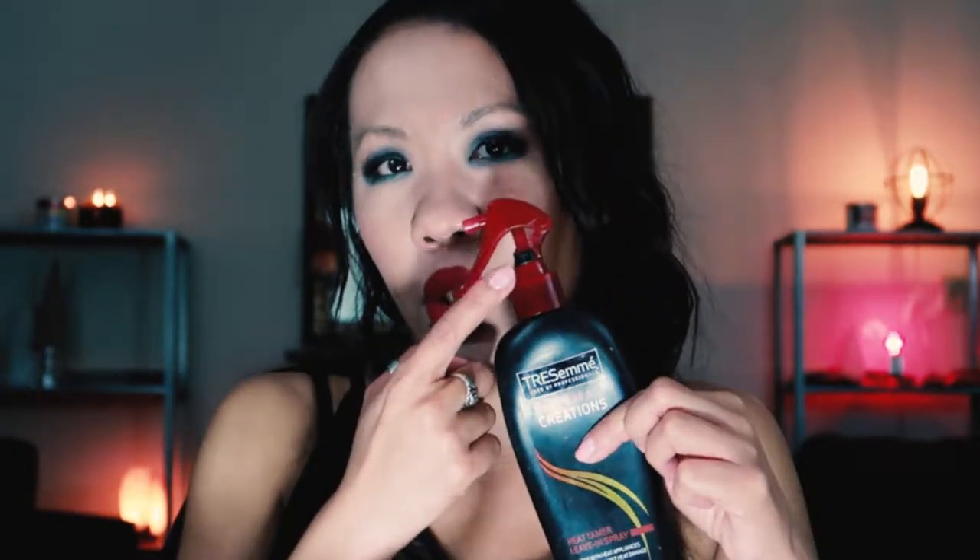First thing is something I've had for a while — the Tresemme Thermal Creations Heat Tamer Leaving Spray. I really enjoyed this. I'll admit I wasn't a huge fan of the sprayer because the lock would often lock itself, but I thought this worked really well. I would definitely repurchase this, though I'm interested in something that might be a little more potent.